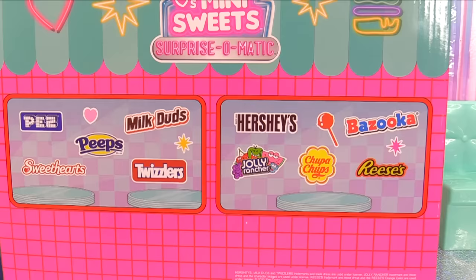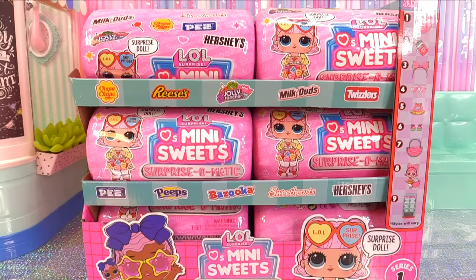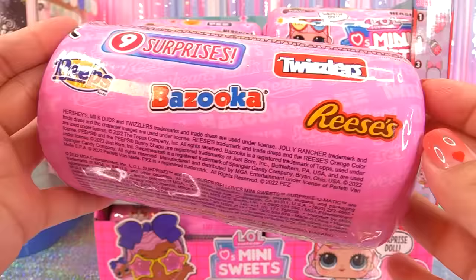Here are all the brands we can expect. We've even got Peeps, Milk Duds, Twizzlers, Jolly Ranchers — all the good stuff. I found all of these on lolsurprise.com and shipping was super fast. Each capsule is $14.99. They also have an eight surprise version that's $9.99, which comes in an earth friendly paper ball. Let's go ahead and take a look at this. We've got all of our candy brands, even Chupa Chups.